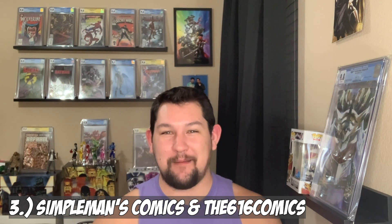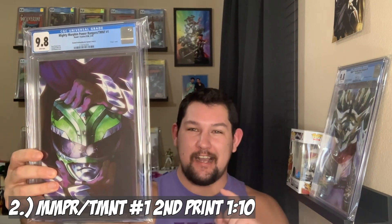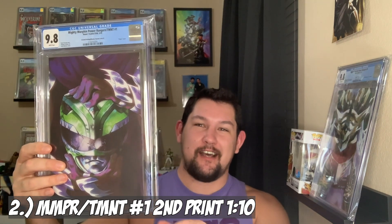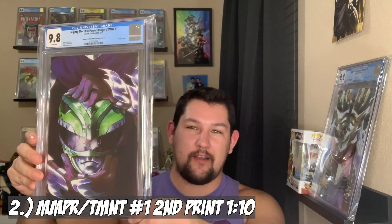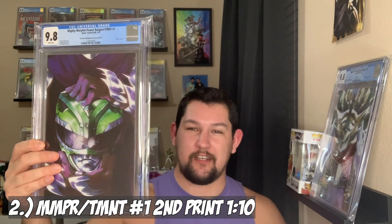Coming in at number 2 on my top 10 list we have Mighty Morphin Power Rangers TMNT number one, the second print 1-of-10 ratio variant. I got this from my LCS, Lunatics Comics. I submitted it to CGC without pressing and it came back a 9.8. Lord Shredder becomes the new Green Ranger in issue 2, which is kind of why this book has been spiking. It's also just a beautiful cover by Khary Randolph.